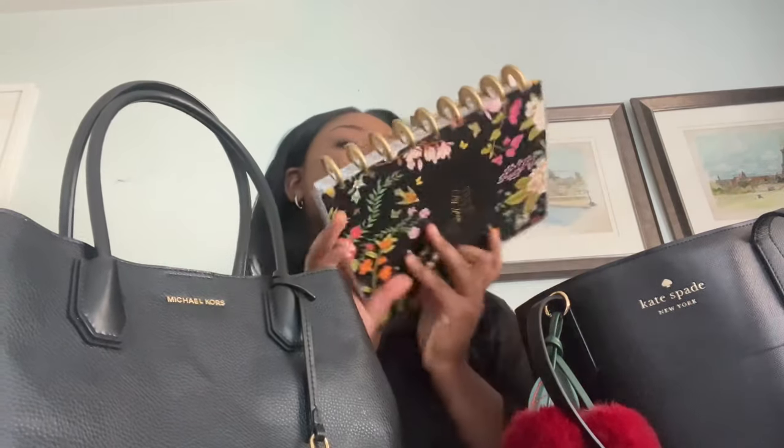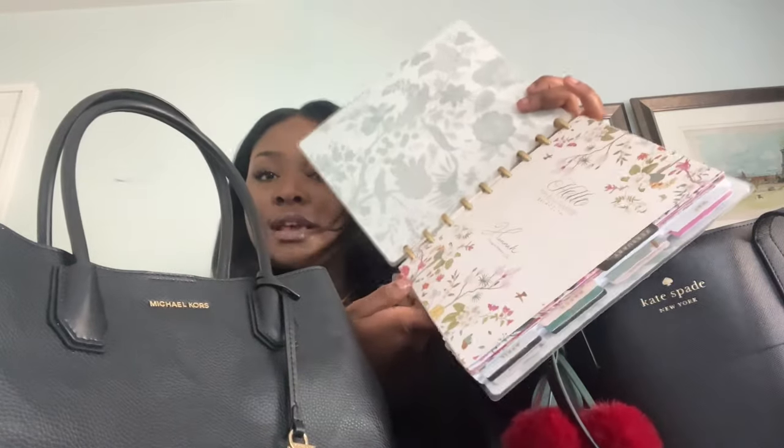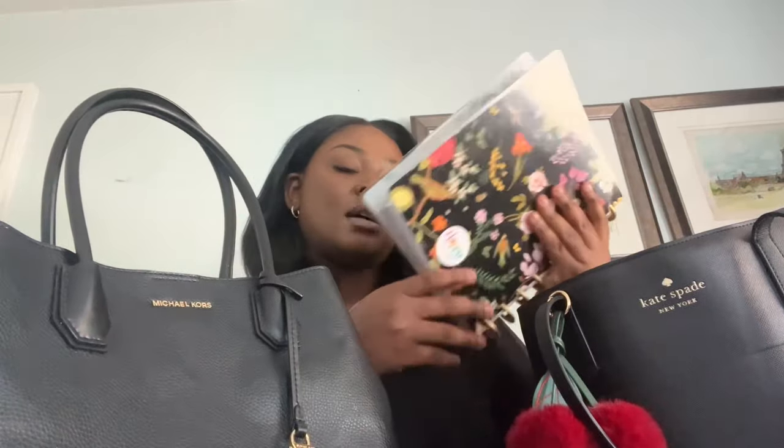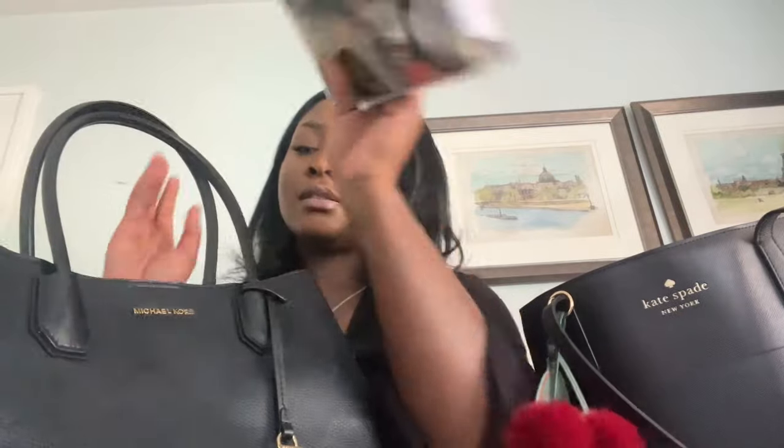So I'm going to start off — this is my planner, this is the Happy Planner, and it says 'This is my year' because it's my year, God willing. It's a gorgeous little planner, honestly I love it. I really want to do a flip-through or just a video about my planner, so let me know in the comments if you guys would be interested in anything planner-related. I love planners, I love stickers, I love washi tape. I carry my planner with me everywhere I go.